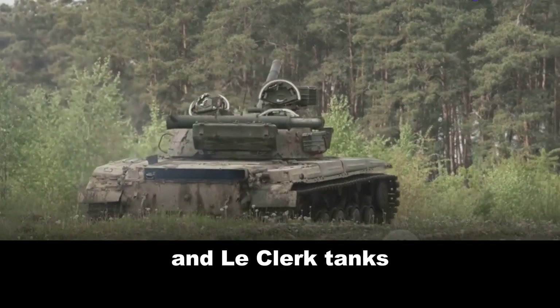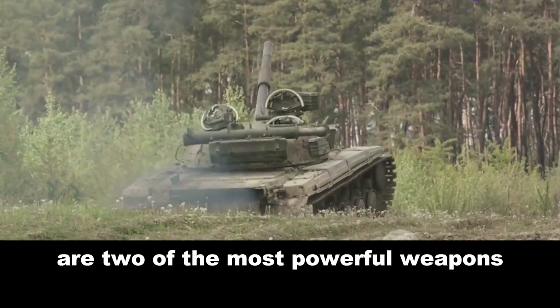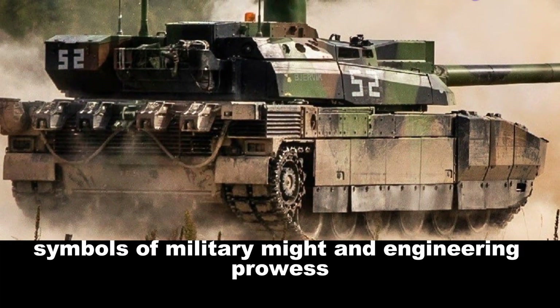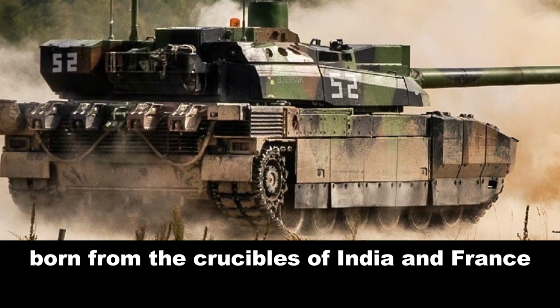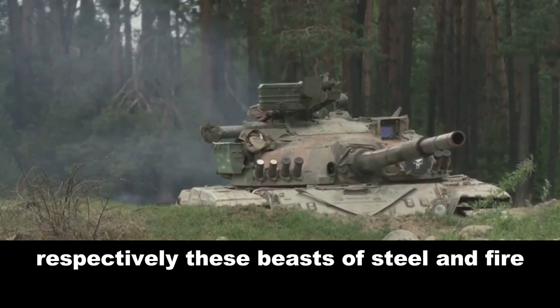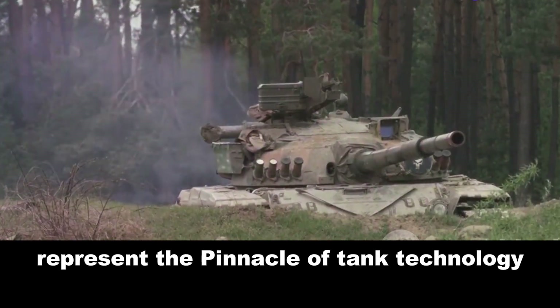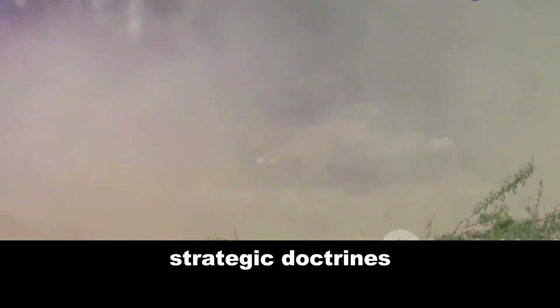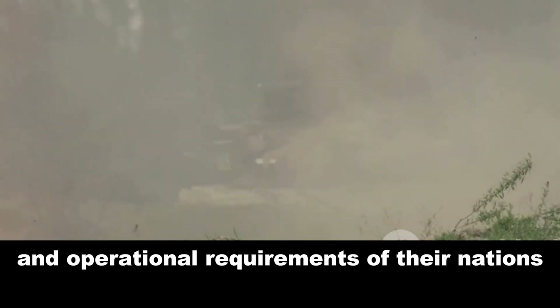The Arjun MK1A and Leclerc tanks are two of the most powerful weapons on the battlefield, symbols of military might and engineering prowess. Born from the crucibles of India and France respectively, these beasts of steel and fire represent the pinnacle of tank technology, each reflecting the unique strategic doctrines and operational requirements of their nations.